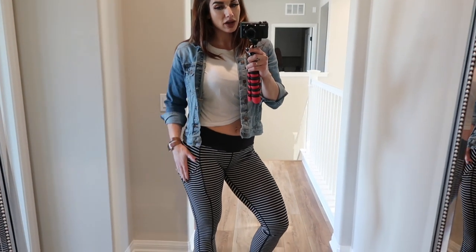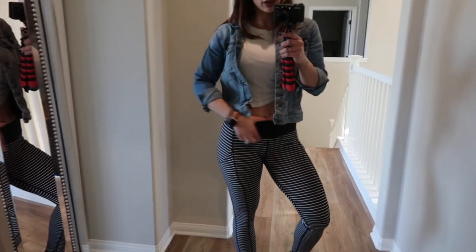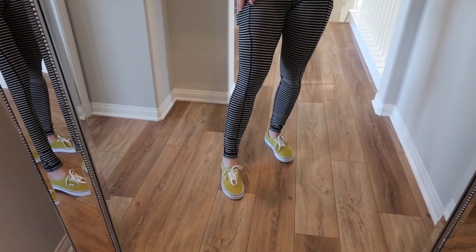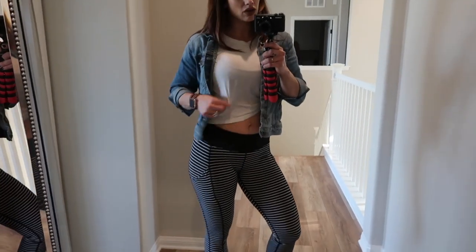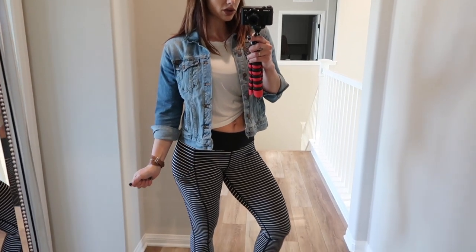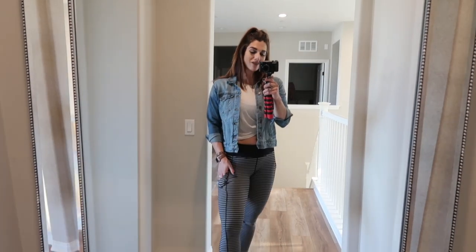Outfit number nine — if you're feeling a little on the edgier side. This is a pair of Speed Up tights in black and white stripe with pockets on the side. I paired them with lime green citrus-colored lace-up Vans, a little crop top with a tie on the side, and a jean jacket. If this is too bold, no problem — I just thought this would be a really cute fun outfit coming into summer.